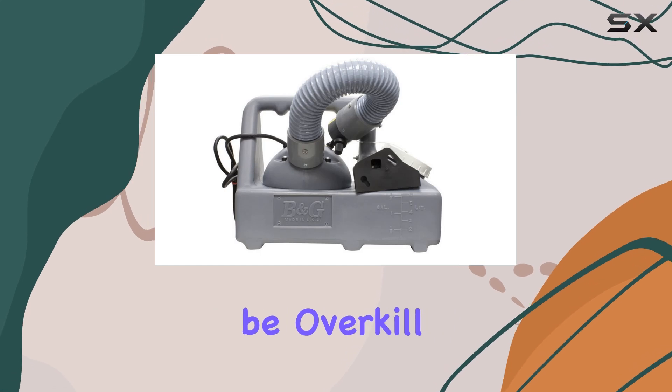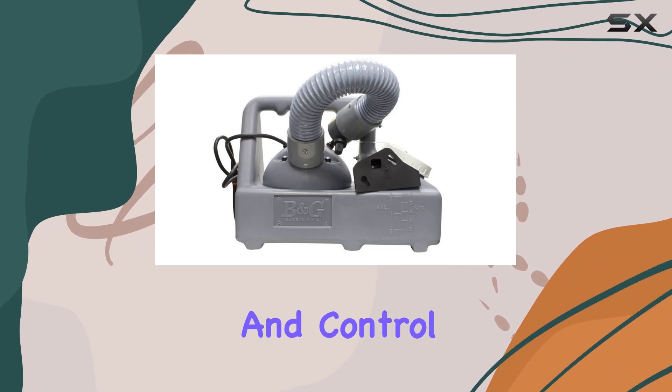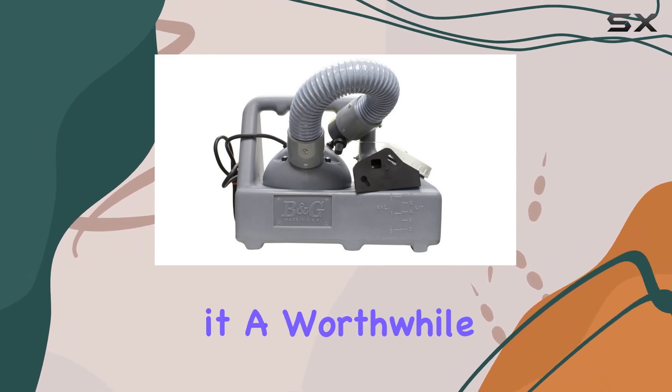While it might be overkill for very small spaces, for larger areas or regular use, the power and control this fogger offers make it a worthwhile investment.